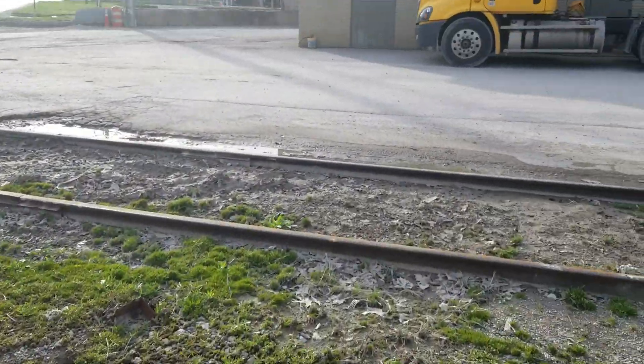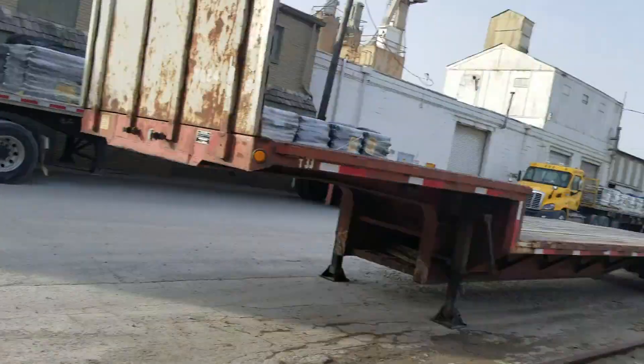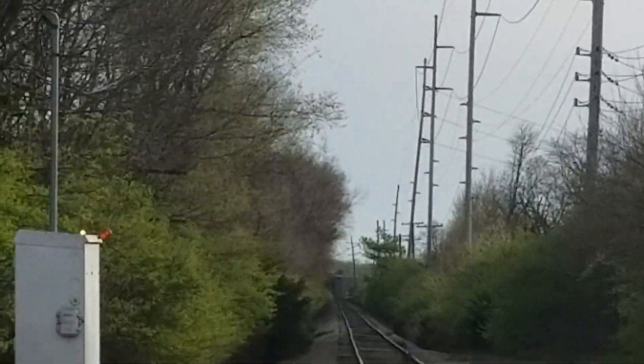This crossing is now out of service and it's probably going to get ripped up soon. That's looking north towards Fishers and Noblesville, and that's looking south into Indianapolis.